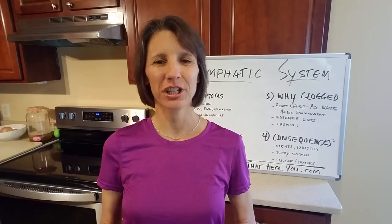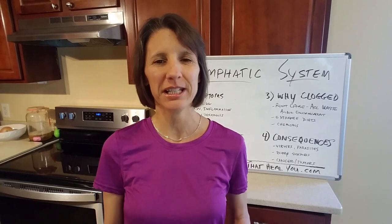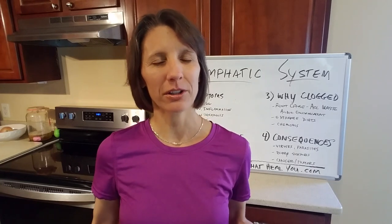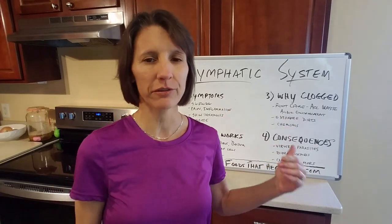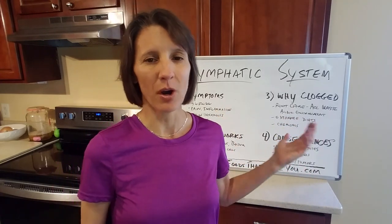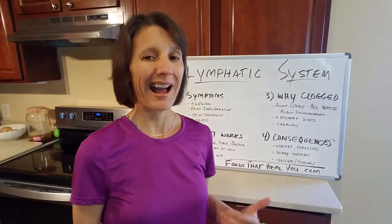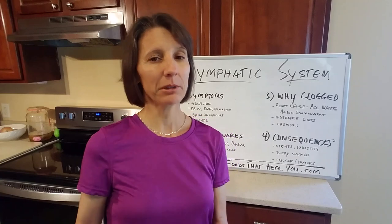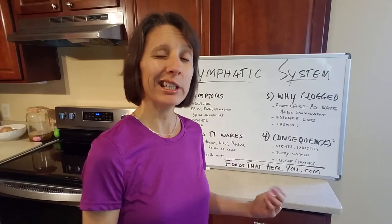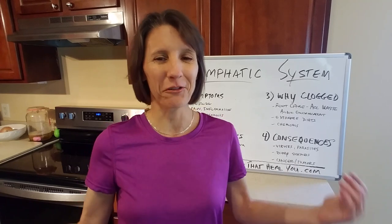I'm certified nutrition consultant Catherine with Foods That Heal You and Foods That Heal You CBD. In this video I'm going to be talking about the lymphatic system and I'm going to cover four different areas: starting from different symptoms to help you identify if you have a clogged lymphatic system, how the lymphatic system works in simple terms, how did you end up with a clogged lymphatic system, and what's the root cause.